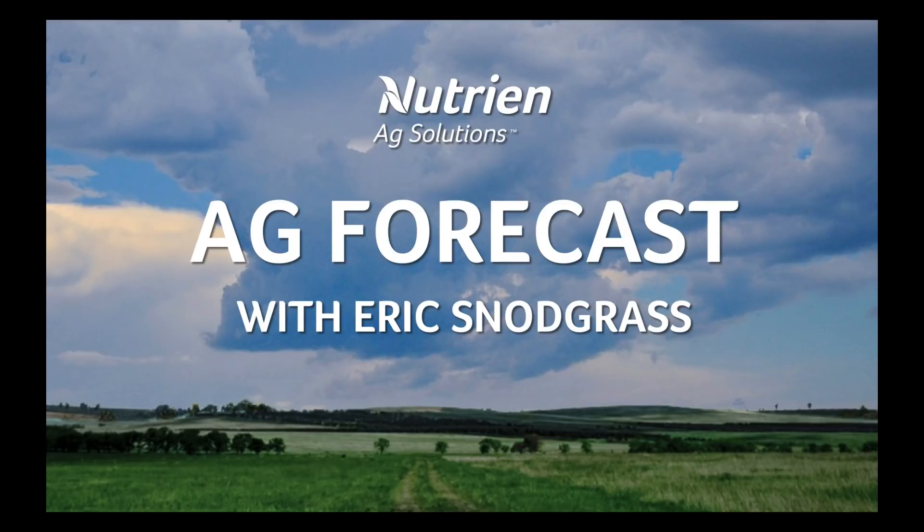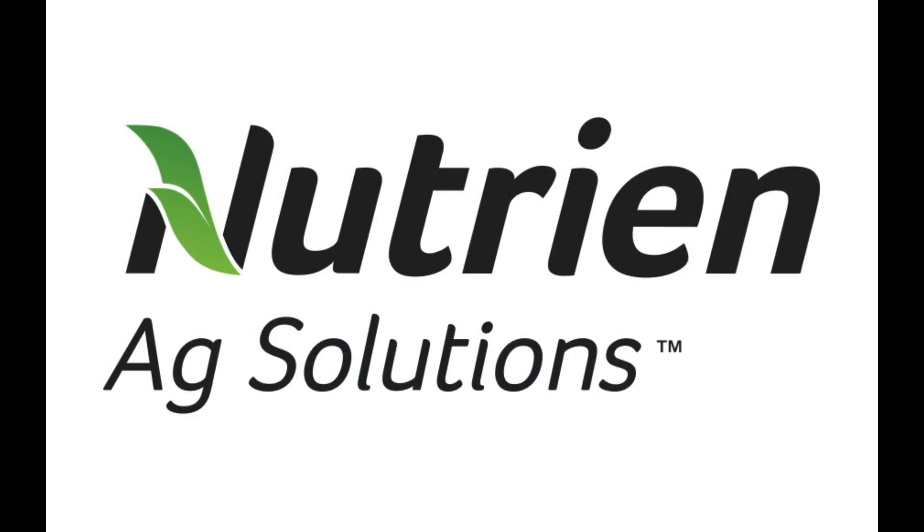Hello, I'm Eric Snodgrass and thank you for watching today's Ag Forecast brought to you by Nutrient Ag Solutions, your premier platform for real-time global insights.